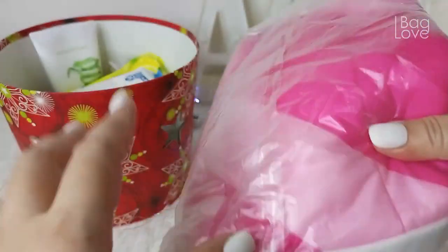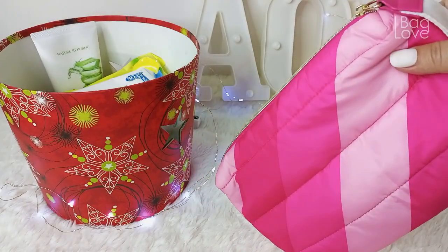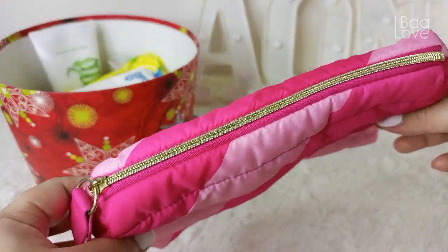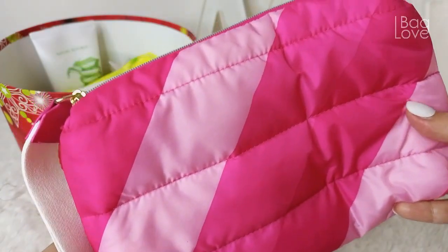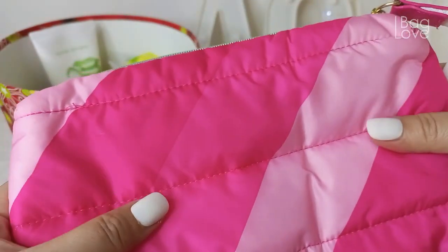This is from Estee Lauder — I bought this from a store on Shopee. Since I'm not really a makeup person, I just bought the pouch itself. I really didn't need the makeup things; I just wanted this very cute pouch. It's a very soft material — the puff pouch, I believe.